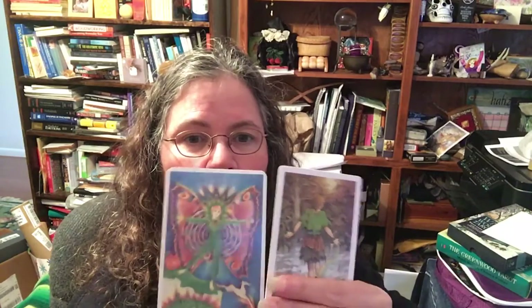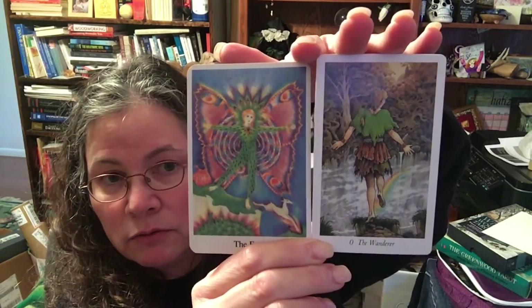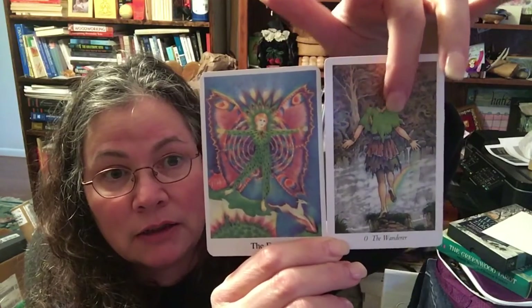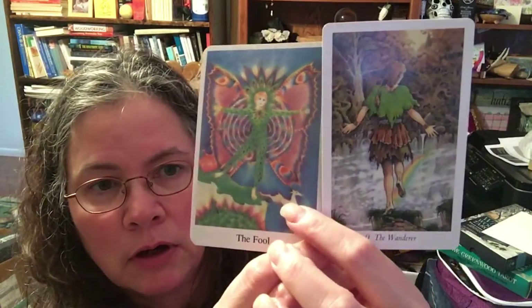We're going to look at the Majors side by side — Greenwood, Wildwood. Here is the Fool. The coloring is fairly similar, but the style is super different. The Fool faces away in one and faces towards you in the other. The butterfly is emphasized in the Greenwood version, and the dog is not.